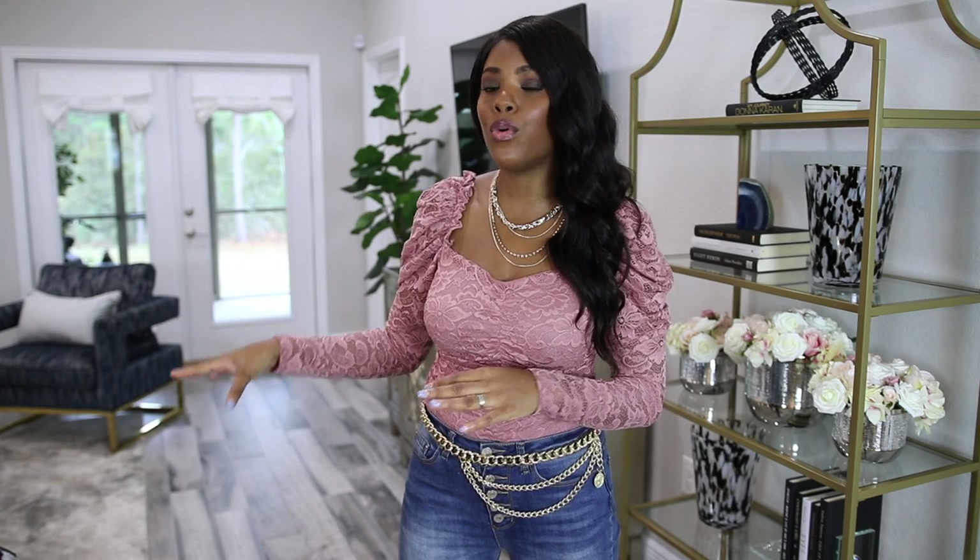Hey guys, welcome back! Today I am going to be decorating for spring. I'm going to focus on the living room, just get this place revamped. I went over to Ross and picked up some stuff. I'm going to do a haul in a second, and I also need to clean the space before we get started.